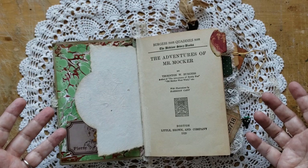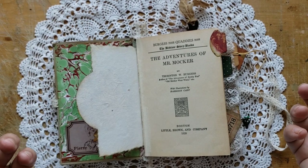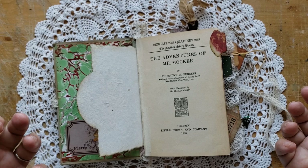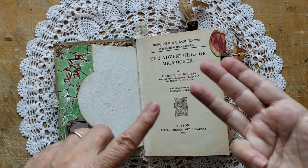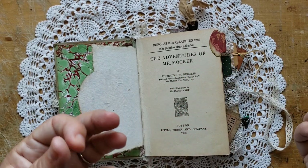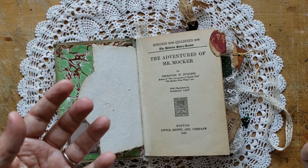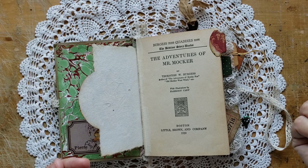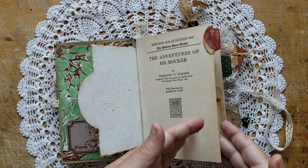Everything in my journals comes from sources other than a big box store or digital prints. I go to thrift stores, church sales, yard sales, estate sales, and vintage sale online. If it's a secondhand source and somebody has already loved it before, that's what I like to use — even right down to my papers.